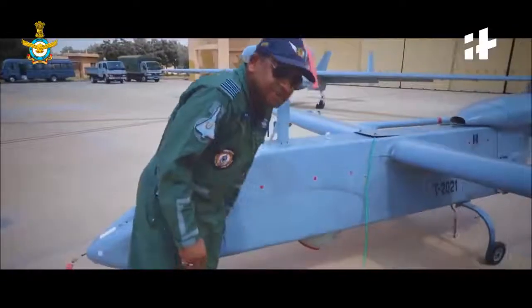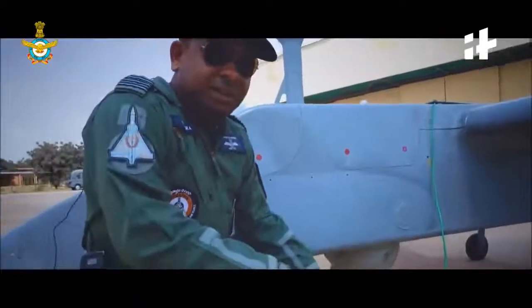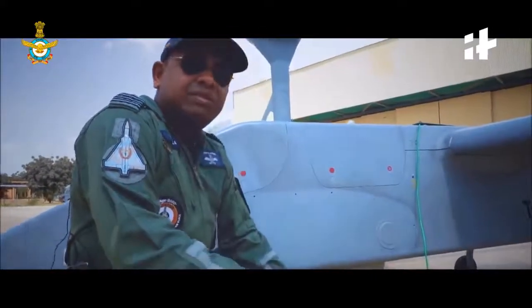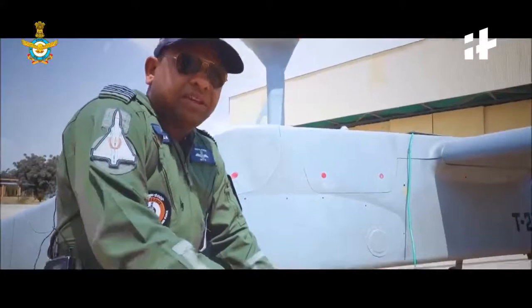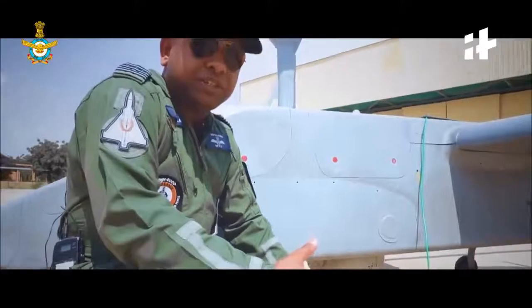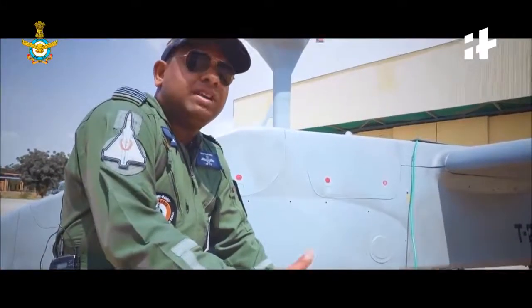As you can see, since this payload is fitted below the fuselage, the OB — the Observer — or the SP, the Special Payload Operator, can slew this payload to whichever direction he wants: 360 degrees in azimuth and up to 90 degrees in elevation. Subsequently, we can pick up the target based on where it is positioned, and use various kinds of payload — day, night, or laser — depending on the type of mission.